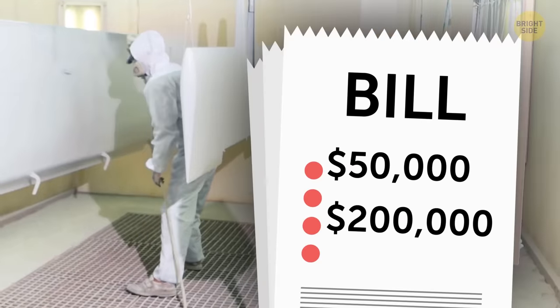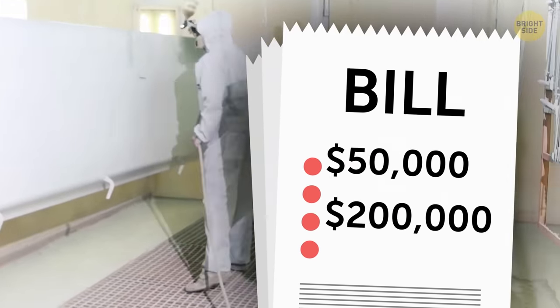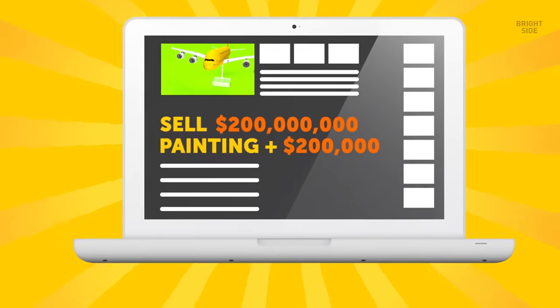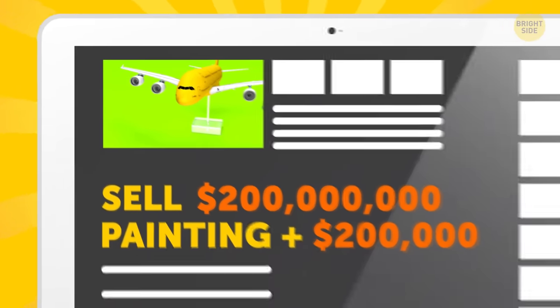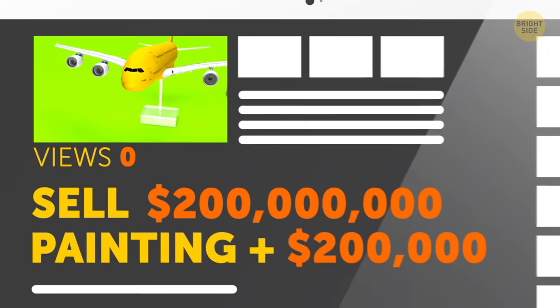The paint costs at least $50,000 and up, or $200,000, to paint just one plane — a bit more than I was planning to spend today. And if you decide to sell your plane one day, it'll be way harder to get rid of a bright yellow flying machine than an ordinary white one. Nobody wants to spend extra money covering that up.